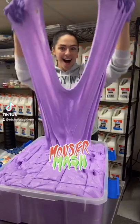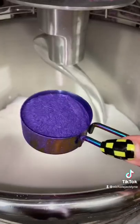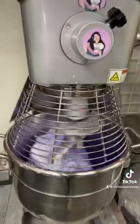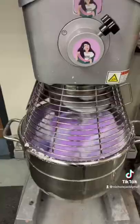Have you ever seen a monster mash slime? Well today you're gonna see one because we're making this monster mash slime from my slime shop restock. This just restocked in my store at shopnicolejacelyn.com. It's going to have the most beautiful purple color ever with this creamy chocolate churro scent blend.